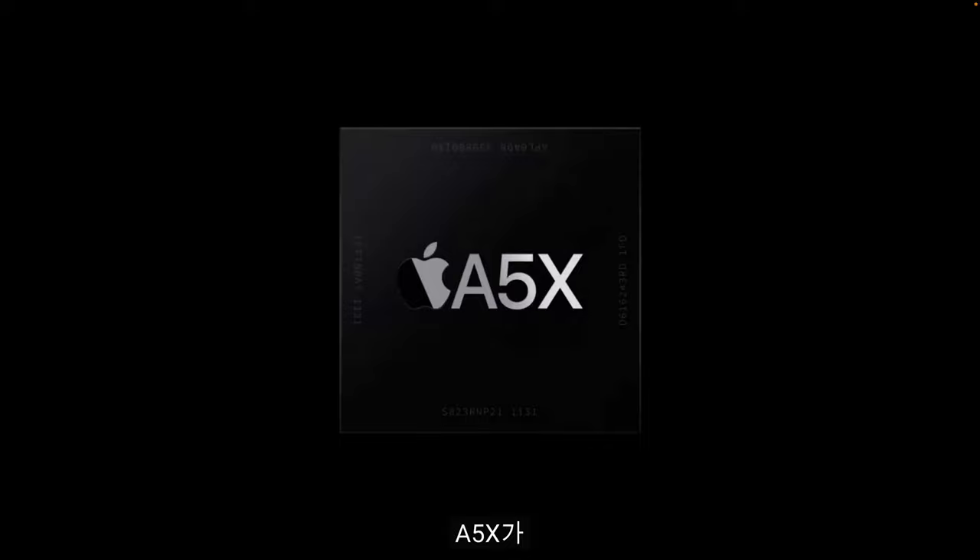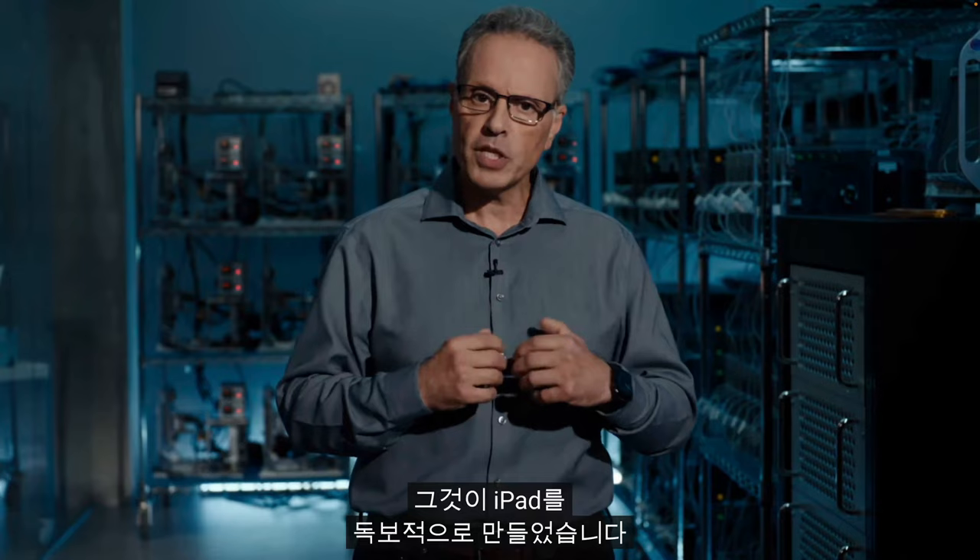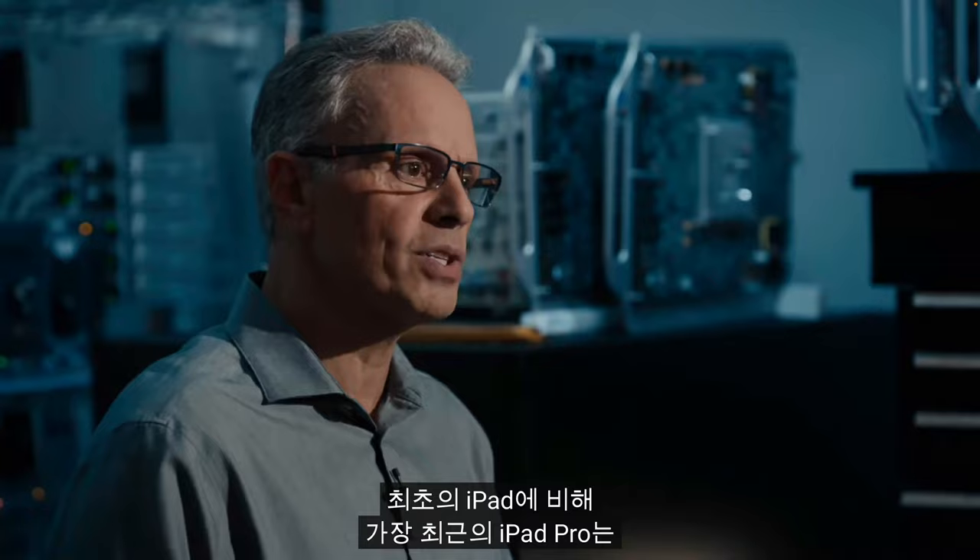Starting with the A5X, we built a line of SoCs specifically designed for the iPad. We doubled the iPhone's graphics performance through a larger GPU and a wider memory subsystem. This put the iPad in a class by itself. Compared to the very first iPad, the latest iPad Pro delivers over 1,000 times faster graphics performance in just 10 years.